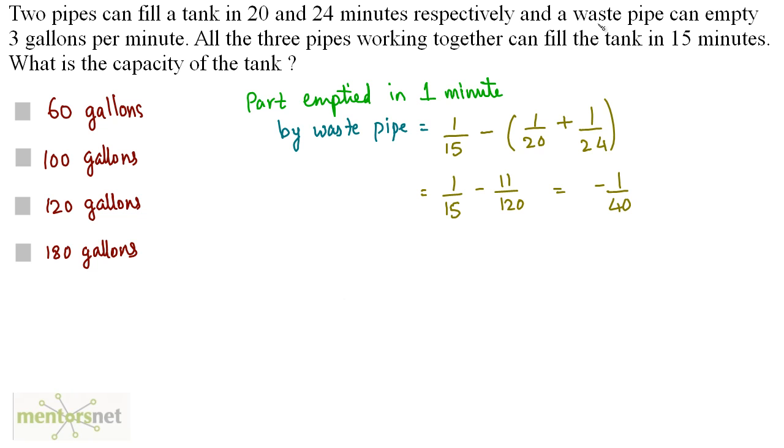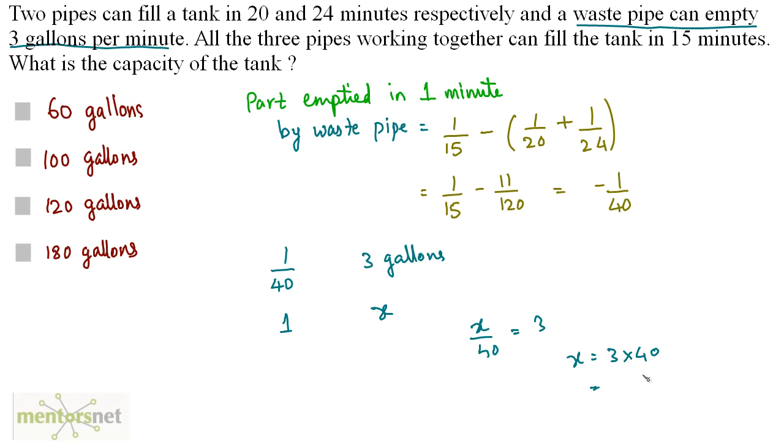The waste pipe empties 3 gallons per minute, and from our calculation it empties 1/40 of the total tank capacity per minute. So 1/40 of the capacity equals 3 gallons. Cross-multiplying: x/40 = 3, so x = 120 gallons. The capacity of the tank is 120 gallons, so option C is correct.